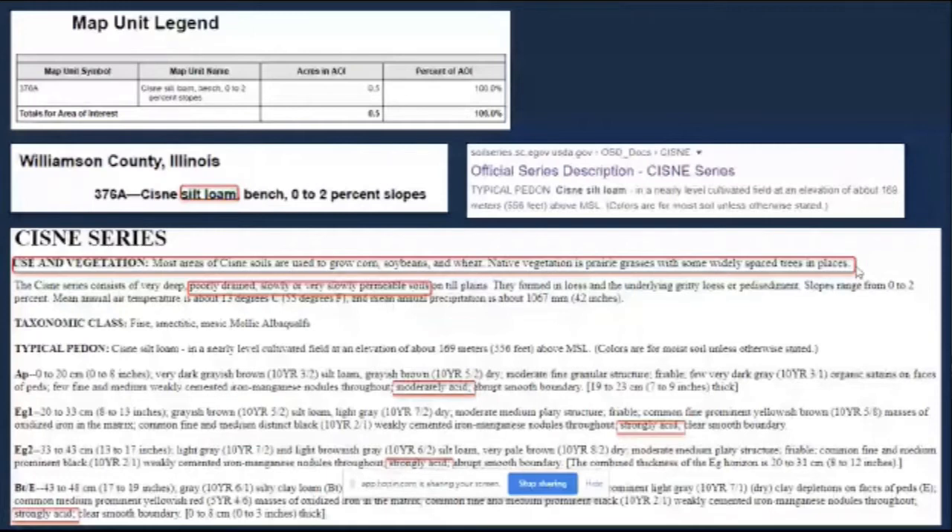It also goes on to further describe the soil types: poorly drained, slowly or very slowly permeable soils. And if you continue on down, it looks at the different layers — moderately acidic, strongly acidic. These are the sorts of things you're going to want to take into account when making your initial decisions about what to plant.